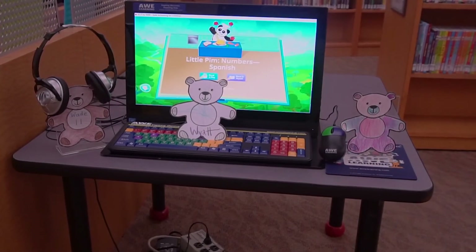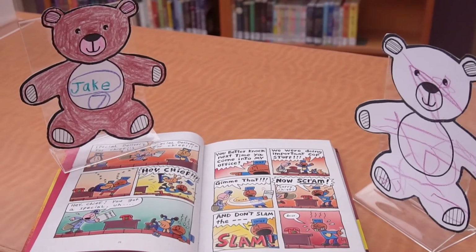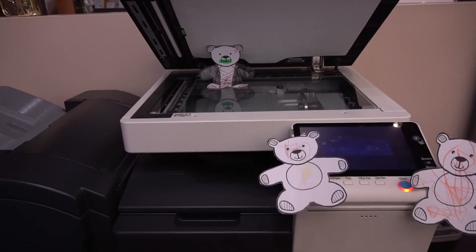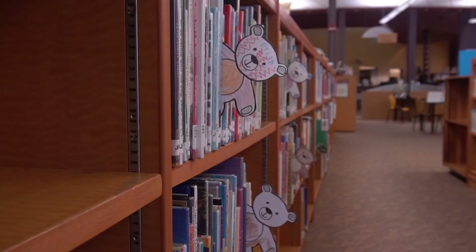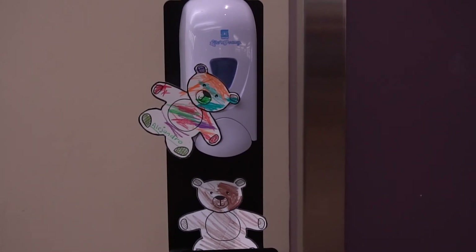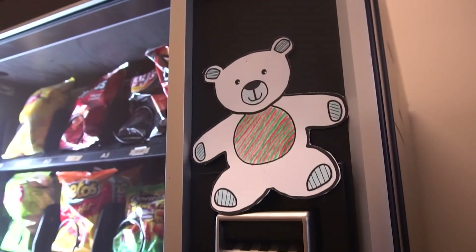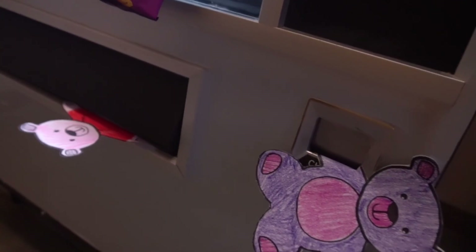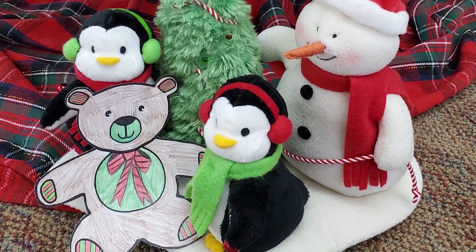All right, good job. I hope you had fun today. Before we go, let's see what these bears have been up to at the library. Thank you.